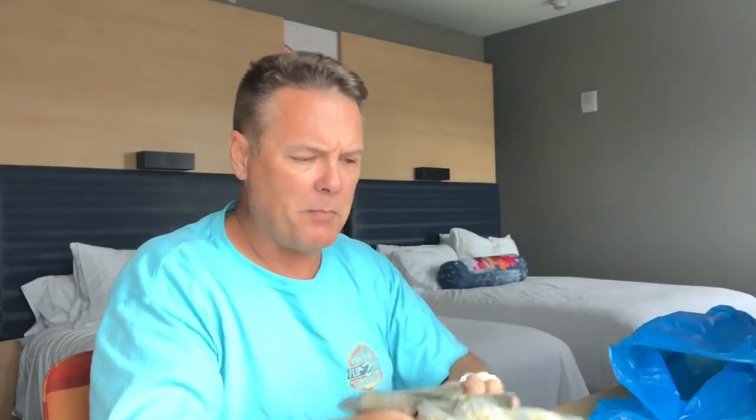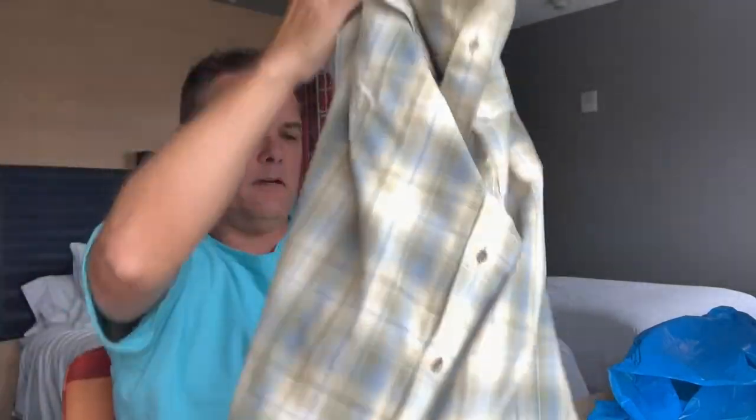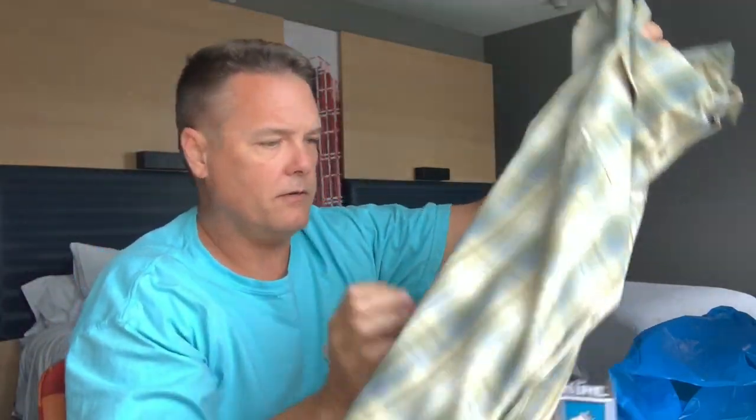I bought a shirt — this is just a nice little button-up. It's just lightweight. Let me hold it up there and check it out. Just a nice, easy-breeze shirt. That's important.